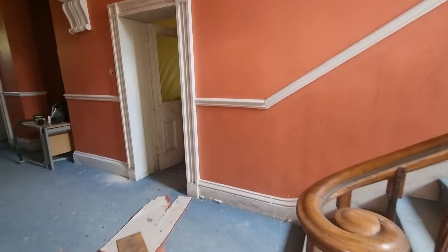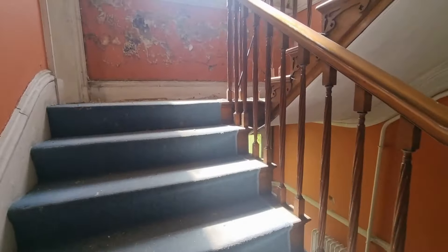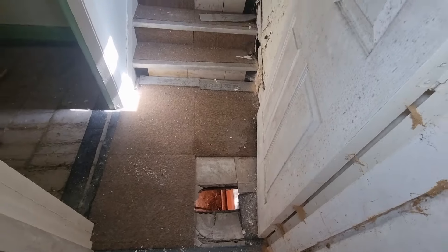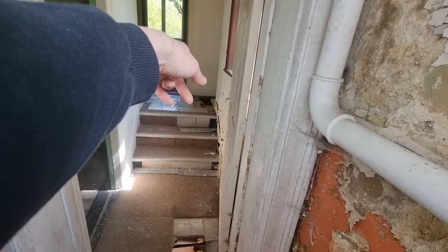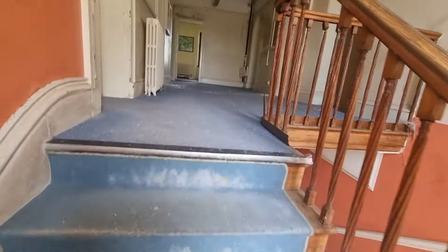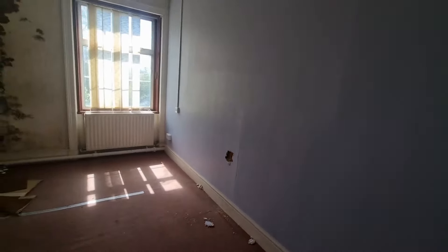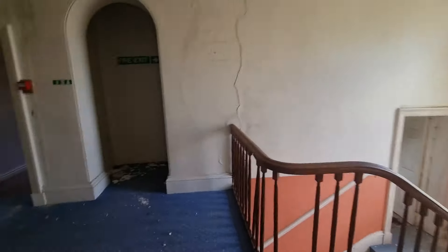Nice staircase though - it is nice. What do you call these? Spindles? Is that what they're called? The floor isn't very good here. Nothing in there anyway. Look at that - sit downstairs. I wouldn't go on that floor, Rob. Let's have a look. Nothing in there anyway.